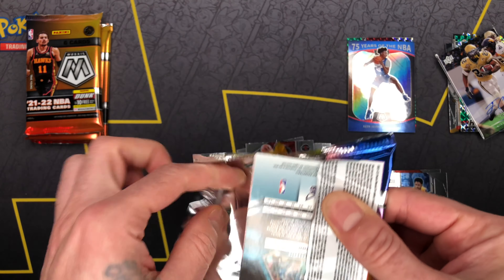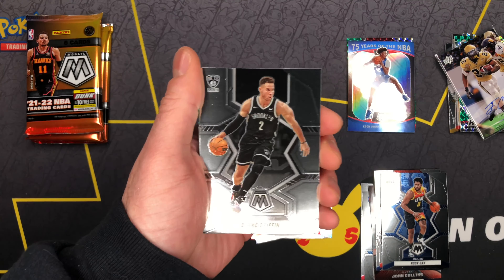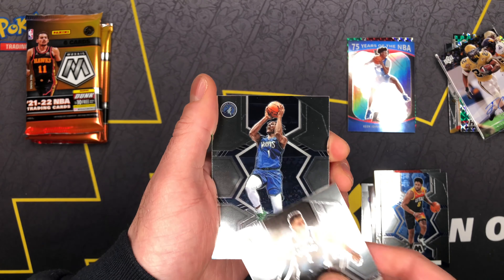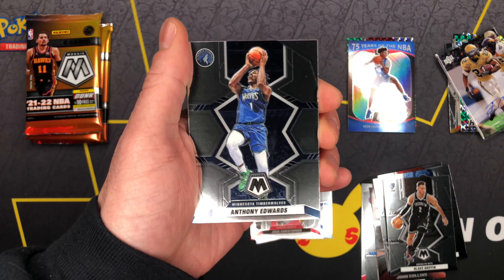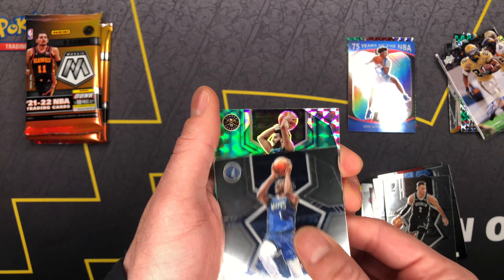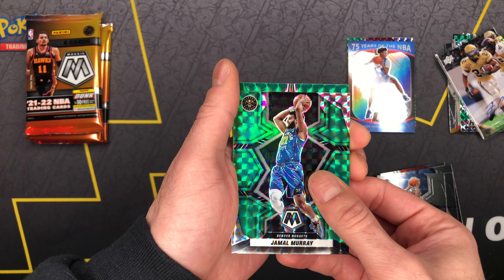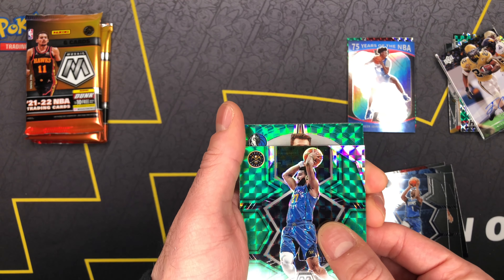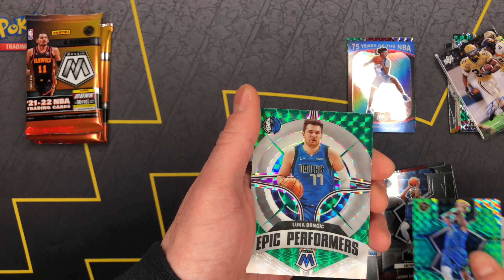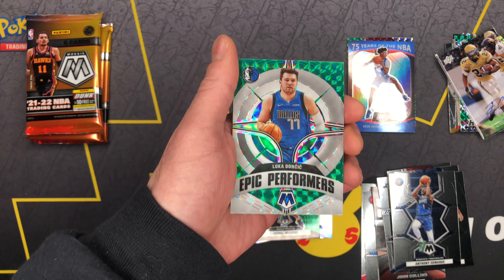Somebody just made a comment talking about 'why you so excited, you only got like five dollars worth of cards' — and I feel you bro, I feel you. But still enjoying the process of opening some cards. Got Anthony Edwards — our next green. Nothing crazy, Jamal Murray — dope card though. Oh y'all know that headline! Epic Performers — the homie Luka. I don't know, it's a dope card though.